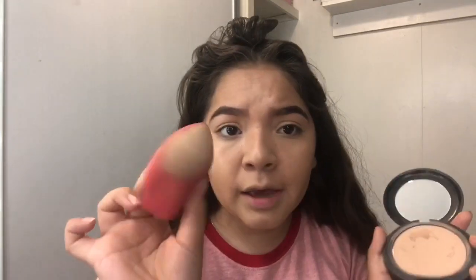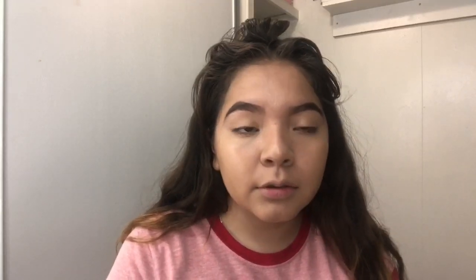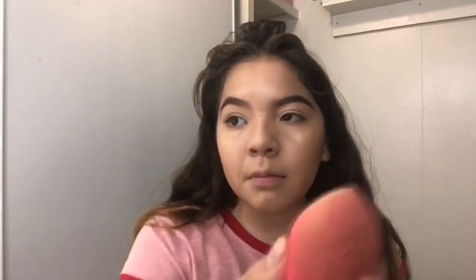Now for powder, I'm gonna set my face. I use the MAC Studio Fix Powder. I get my beauty sponge — y'all are probably gonna hate me because I'm using the same sponge. I'm gonna relax my face because your face can crease — it either goes really well or it goes really bad. Load up the powder, I do a tea-time method. Ever since I do my makeup like this, everyone's always telling me my skin looks so smooth.